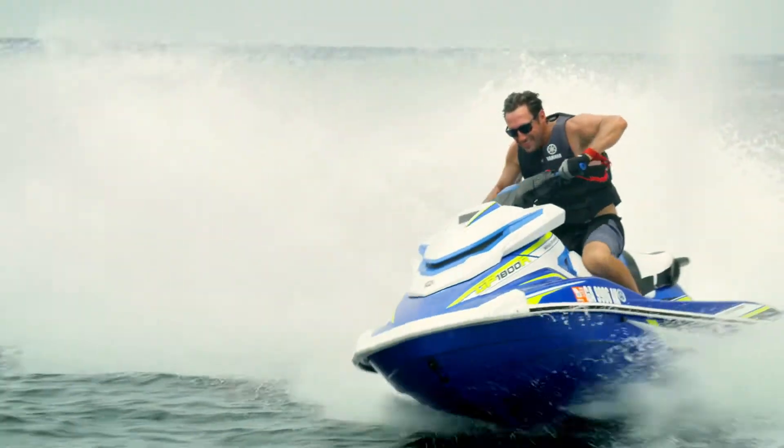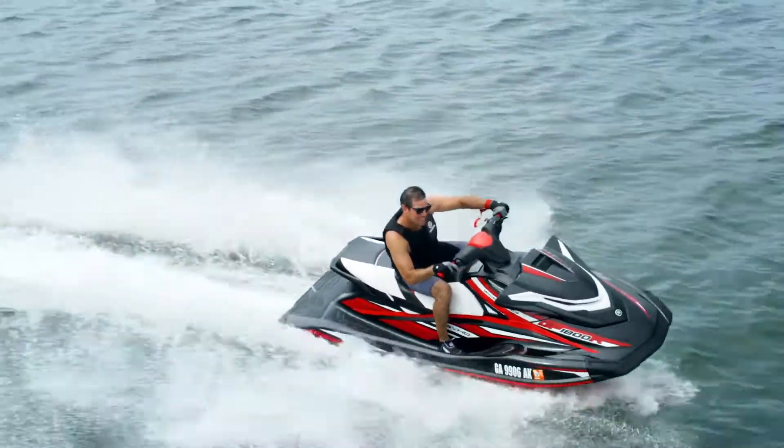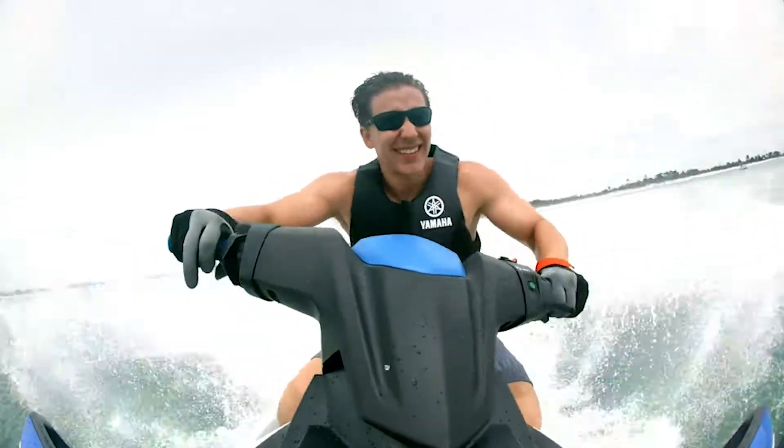These wave runners allow you to ride with the pros, fueled by one of our most winningest engines ever. Take charge of every turn with Ride, the industry's only dual-throttle handlebar control.